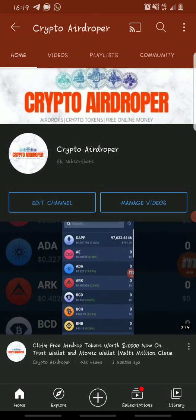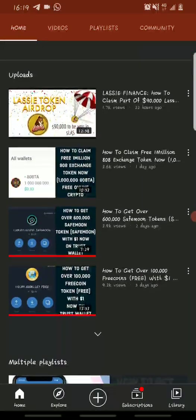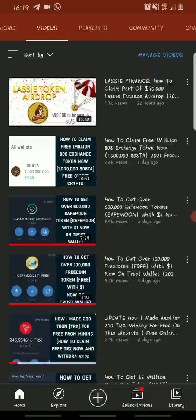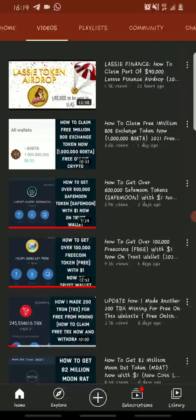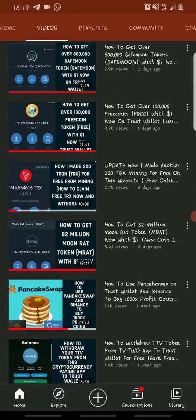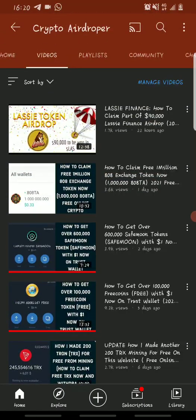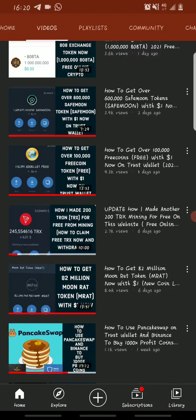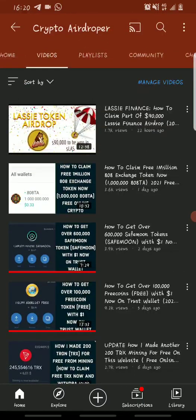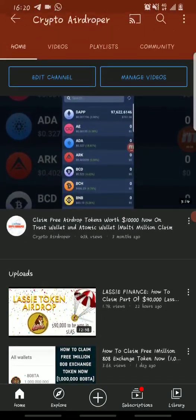Before we get into that, a few days ago I made a video on how you can buy SafeMoon token, free coin, and other low price value coins like Muratu and Fox Finance. I'll be showing you how much profit we've made so far - most of those coins have given over 1000% profit in just about a week.